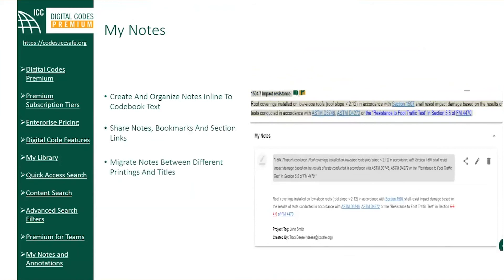Premium notes are ideal for taking inline notes to your codebook text and organizing your thoughts. You will have the ability to classify your notes for organizational purposes — for instance by project, by title, or topic — and then filter so that you can work with one set of notes at a time based on need. You will also have the ability to share, export, and print notes to make them easy and portable. A recently added feature allows users to quickly and easily move their notes across different printings or different cycles of their premium code books.